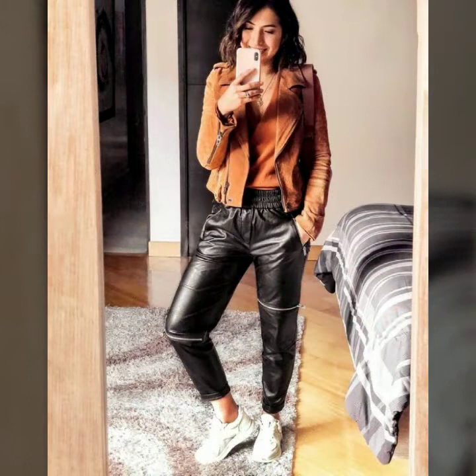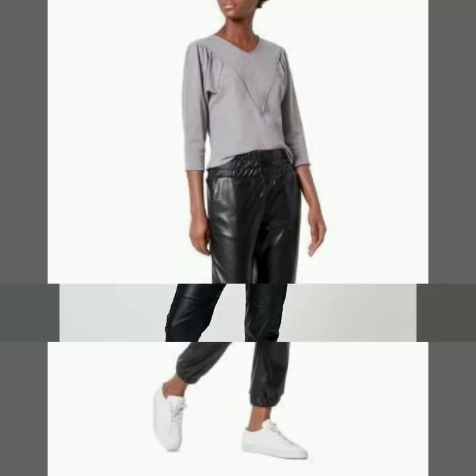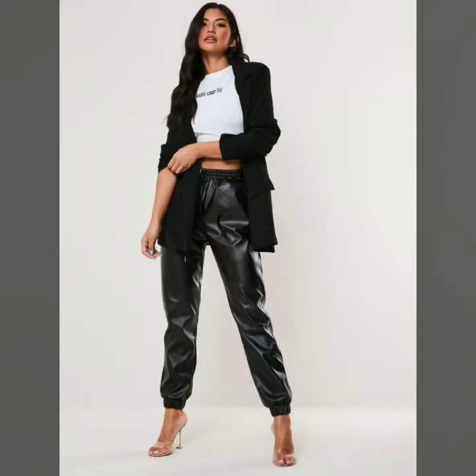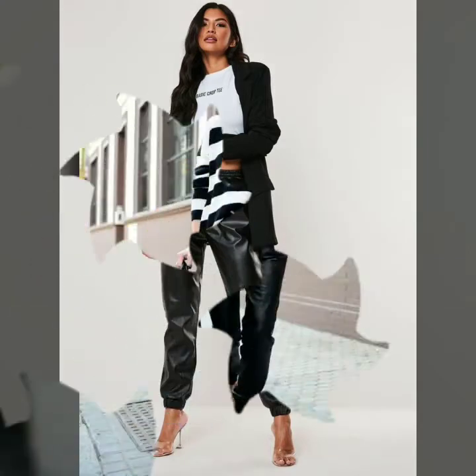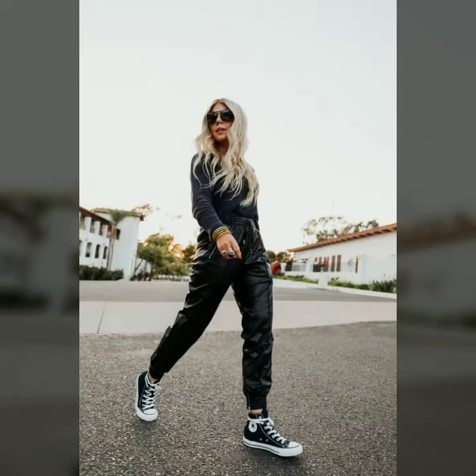Friends, in this video you can also see how you can style leather joggers. You can see different and beautiful colorful leather joggers, and you can also know how you can style leather joggers with different types of blouses and tops. These joggers are very beautiful and amazing, and give you a very attractive and comfortable look. You can wear them casually and make your outfits very beautiful, very nice, and very soft to the touch.